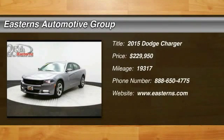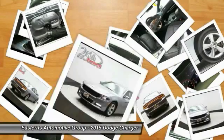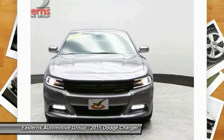The 2015 Dodge Charger. Inject some versatility, comfort, and sophistication into your muscle. The Charger is a powerful sedan that excites at every turn.